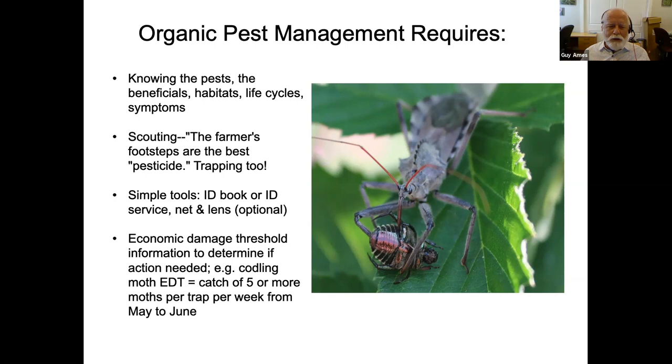Let's talk about the word 'organic.' Some of you may have heard the term integrated pest management. Organic and integrated really mean the same thing at the root — we're talking about whole systems, whether it's an organism or integrated into a whole. Unlike the old days, we're trying to consider all aspects. We're not just going to see a pest and spray, or break out the Seven Dust and douse our garden or orchard. We want to know about the pests, the beneficials, their habitats, life cycles, and symptoms.